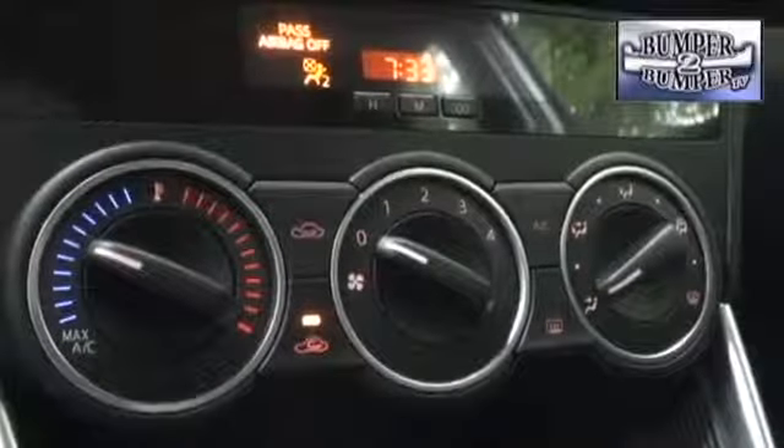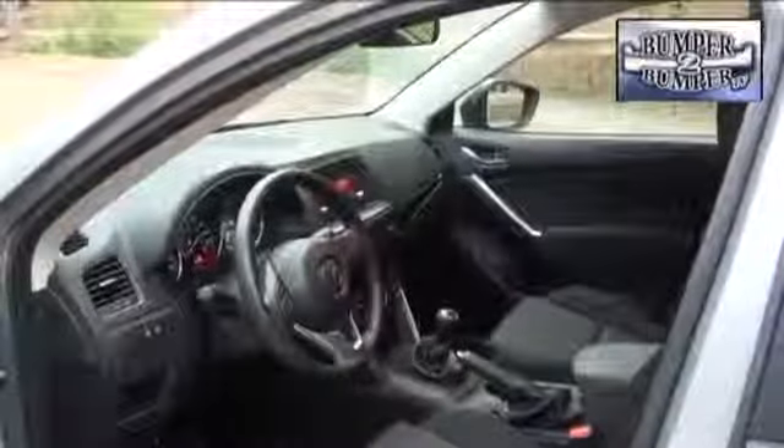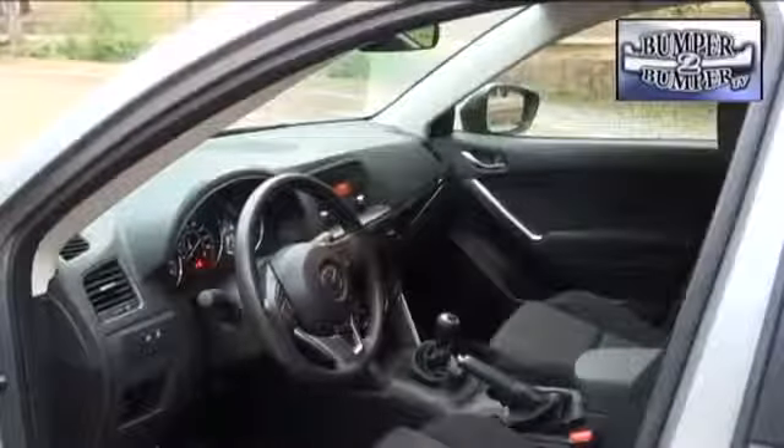Interior operating noise was better than expected, considering the cabin can be configured to handle up to 65 cubic feet of cargo. The interior layout retains its familiar style, and the CX-5 even has a push-button start system as standard equipment.